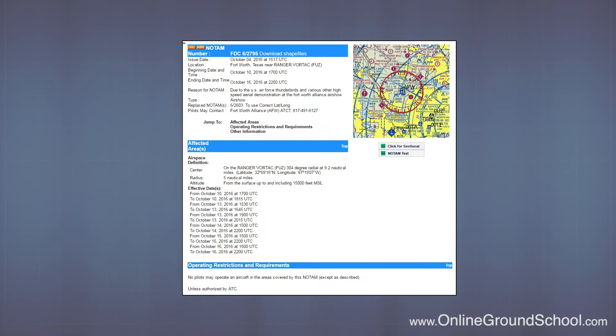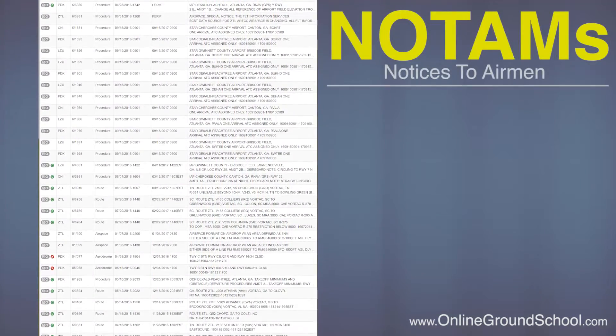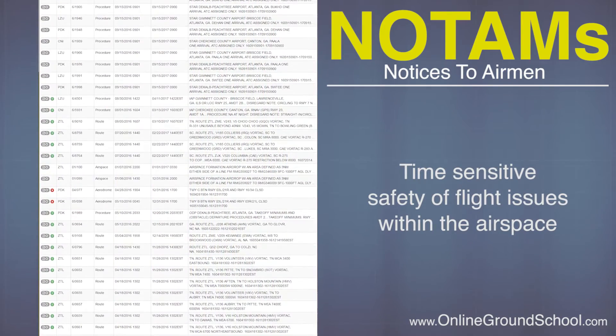You can find out where TFRs are located by visiting tfr.faa.gov or calling a flight service briefer, which we'll go over in a minute. Next comes NOTAMs. NOTAM is short for notice to airmen, and it's the FAA's way of telling us all of the safety of flight issues within the national airspace at any given time.